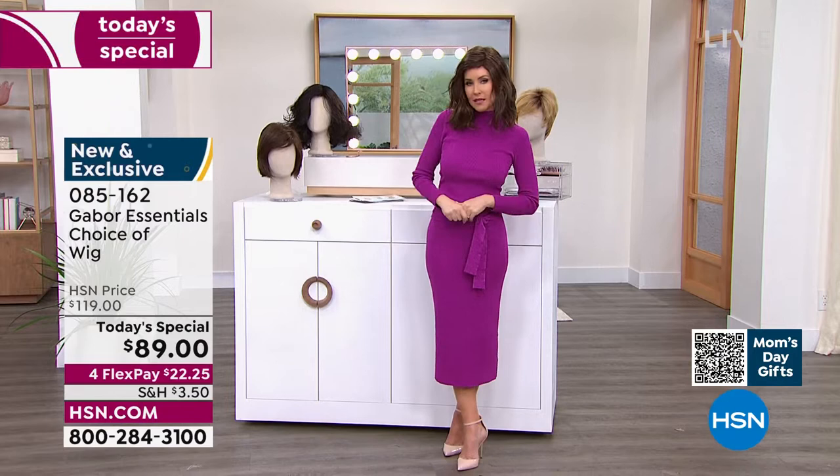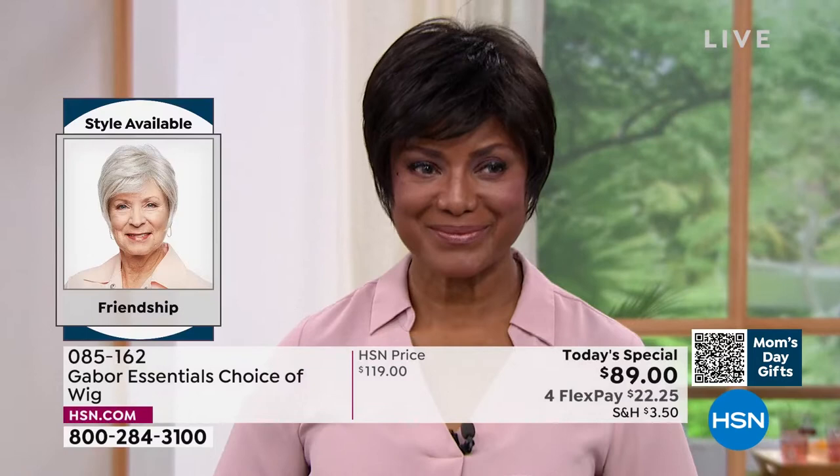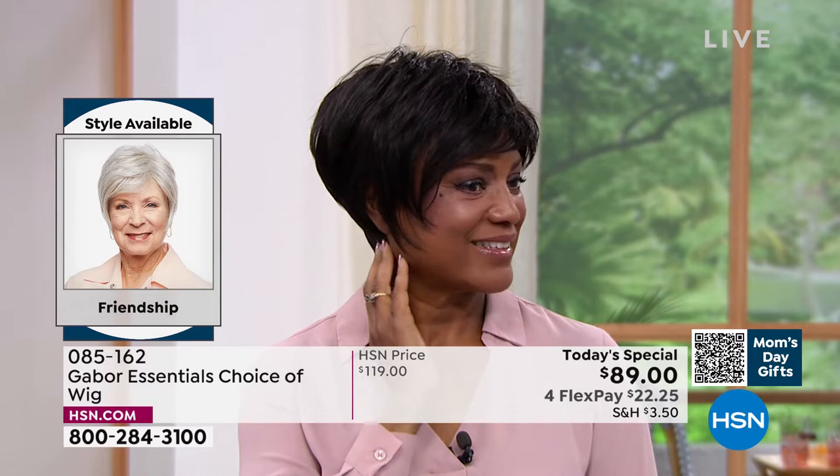Ever wondered what you'd look like in a short cut? We're going to show you the Friendship — that's where we're going to start. If you're on the phone, you can always ask your representative, or you can also go to hsn.com. It'll show you all the different styles right next to each other. This is the Friendship, item 085162.